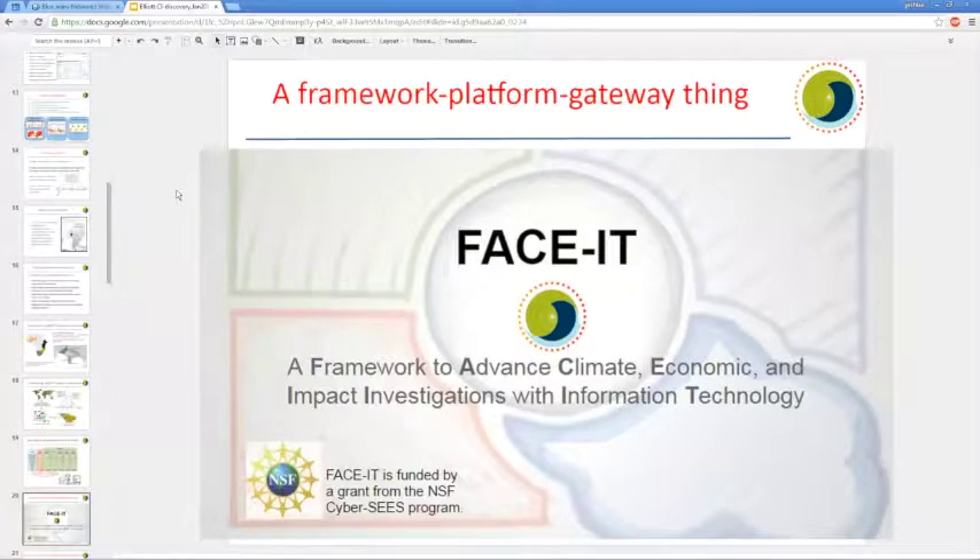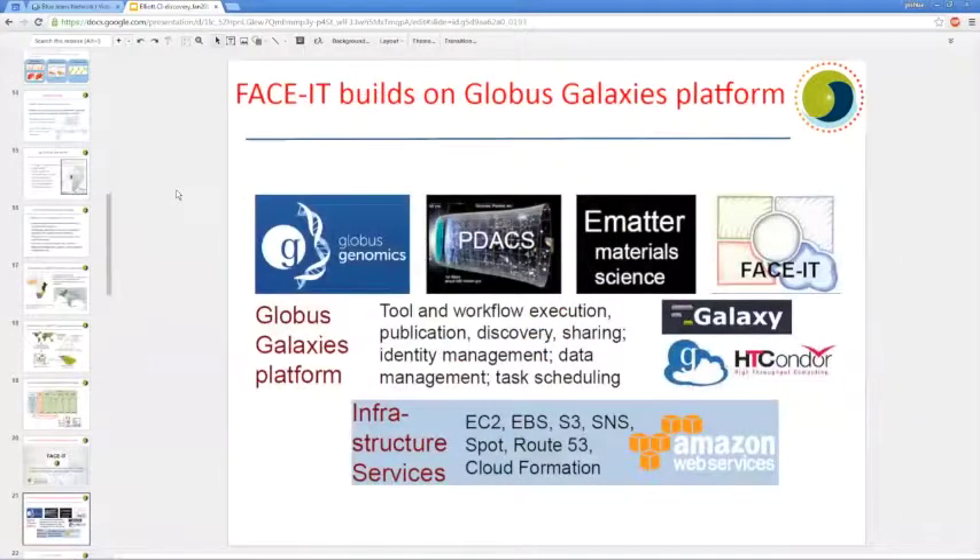At the Computation Institute, working with AgMIP, we came up with a solution to this repetitive simulation problem — an IT framework platform we call FACE-IT: the Framework to Advance Climate Economic and Impact Investigations with Information Technology. This project was funded by an NSF CyberSEES grant that started just over a year ago, and we're now in the second year of a three-year project. FACE-IT builds off the Globus Galaxy platform, which many of you are familiar with — Fumi already mentioned Globus Genomics, developed by Ravi Madduri, and we've basically stolen all the technology we could from Globus Genomics. Other Globus Galaxy platforms include PDAX and the e-Materials material science platform.